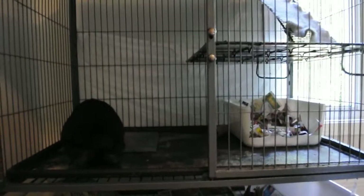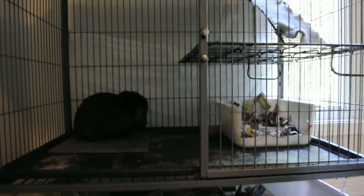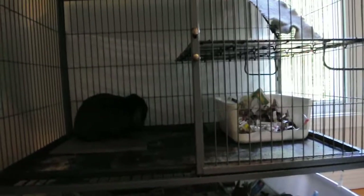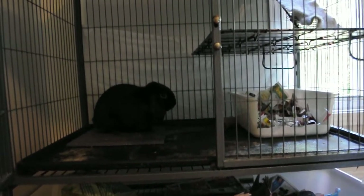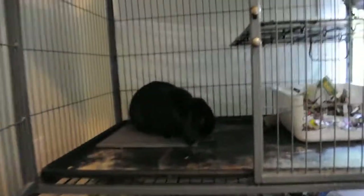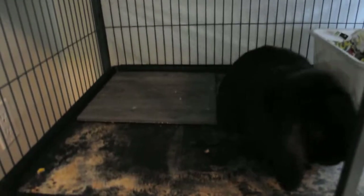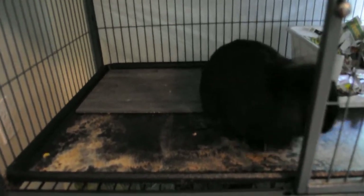I wanted to make this video today because it is currently 33 degrees celsius outside and very humid, and I wanted to share a few tips for keeping your rabbit cool when it's this hot out. The first thing you'll notice is that he has a tile in his cage. What that's for is he can lay on it, and since it's ceramic it tends to stay cool, so it's just something for him to rest on when he gets too hot.